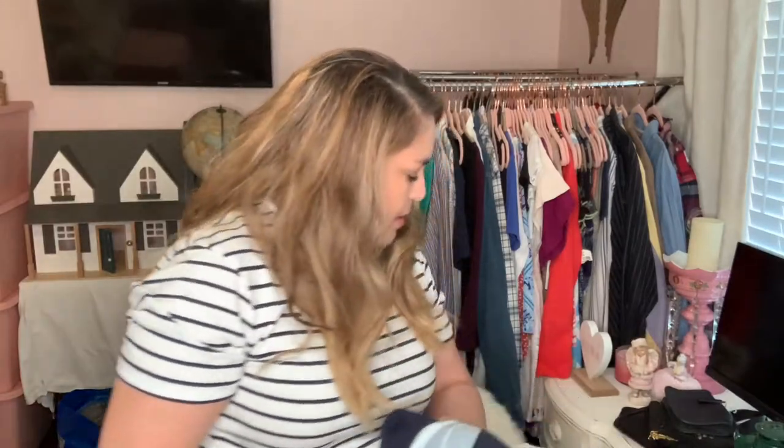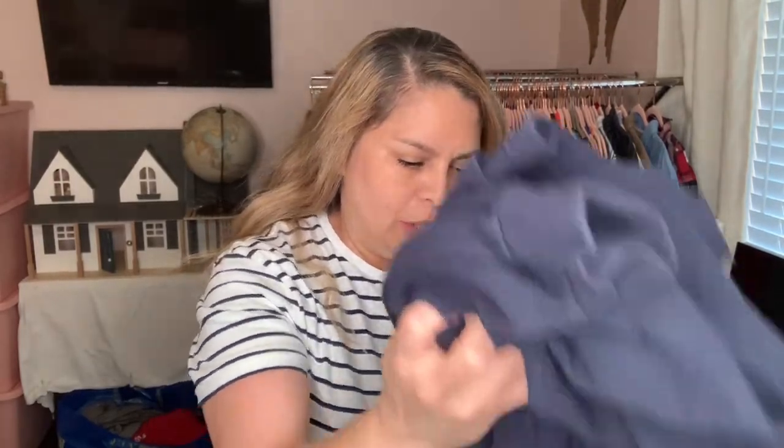Hi everyone, this is Susan from The Graceful Lily Market and this is Part Two of my haul when my kids came over for almost a week to visit the house. So I continue to thrift more clothing.